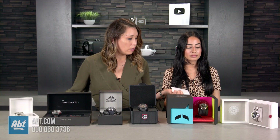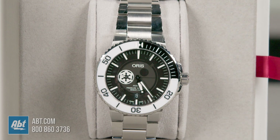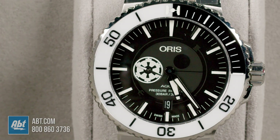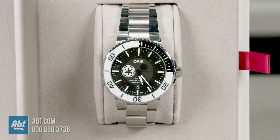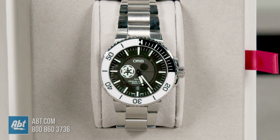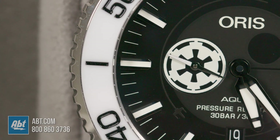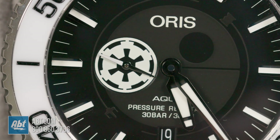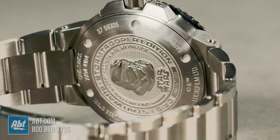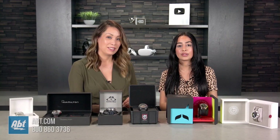Our last limited edition is the Oris Aquis, limited edition for Stormtrooper Star Wars. Oris joined forces with Star Wars to launch this watch. It's a 43.5 millimeter with a 38-hour power reserve and a ceramic bezel. It's number 579 of 1,300. On the back of the watch there's a Stormtrooper head, and the front dial has TIE fighter icons. If you're a Star Wars fan, this one's for you.